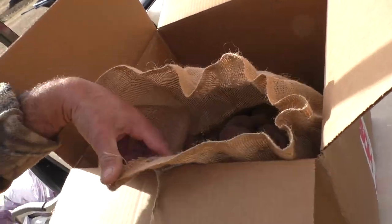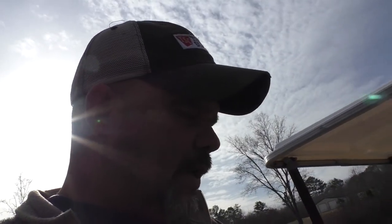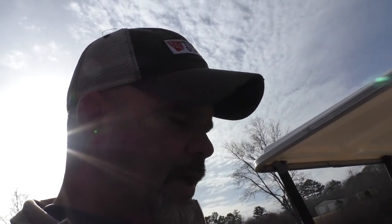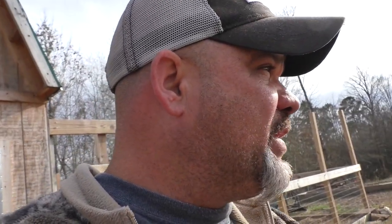Once you cut it, let it sit up usually a day or two and it will — what they call — suberize. It'll get a tough film on it, and what that does is keeps that potato from rotting when you put it in the soil in the garden. You'll put that side down with the eyes facing up.